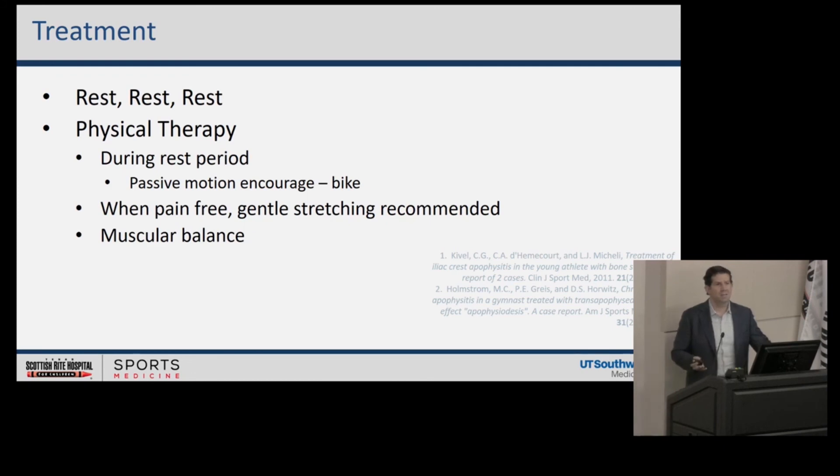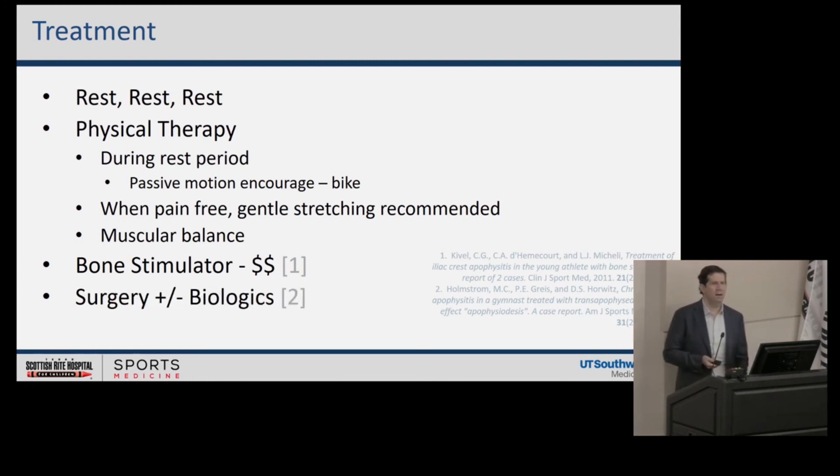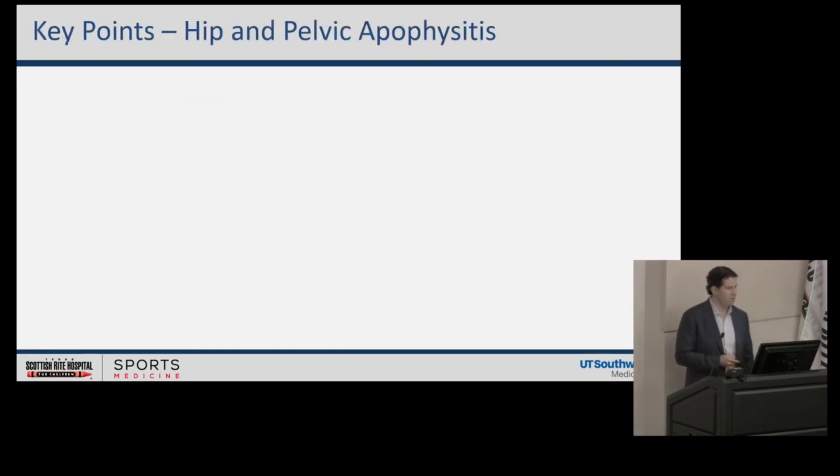Muscular balance is important — sometimes this happens because one area is too strong and the other isn't compensating, or there are compensatory problems occurring. Physical therapists are teaching me a lot about this. There are a few reports in the medical literature about a bone stimulator, in small case series, but I don't use this routinely and it can be very expensive. Regarding surgery and the use of biologics: in some resilient cases this may be worth discussion — I've had a few patients where we've had this conversation and even proceeded to surgery, but it's too early to know if there's a solid scientific rationale behind it.